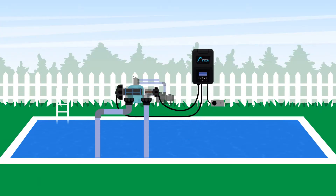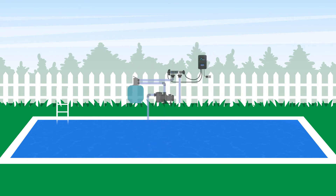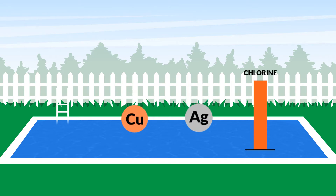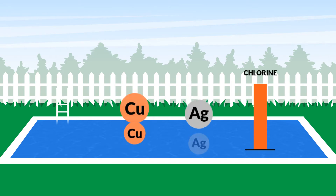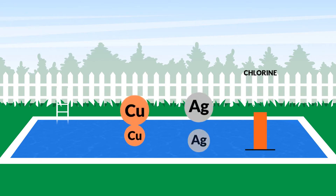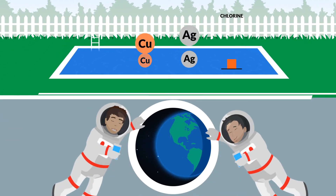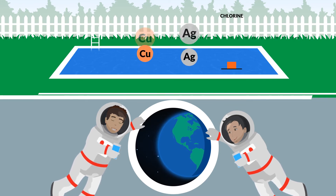Now there's a better solution. The Naked One Fresh Water System from Naked Pools. The Naked One Hybrid System utilises copper and silver to produce record low levels of chlorine — even less than your household's tap. It's the same technology NASA uses to sanitise drinking water.